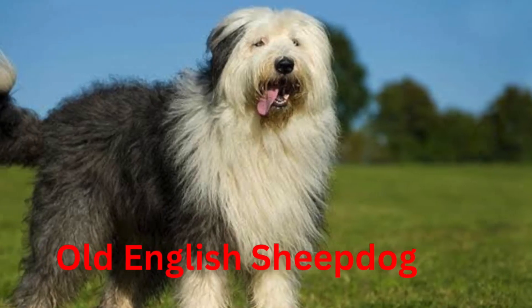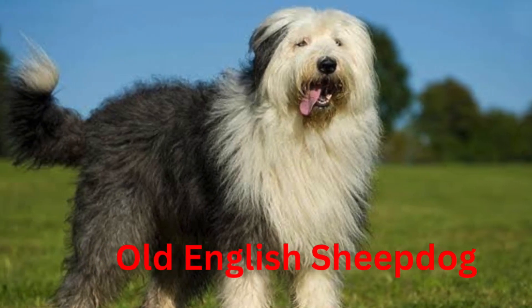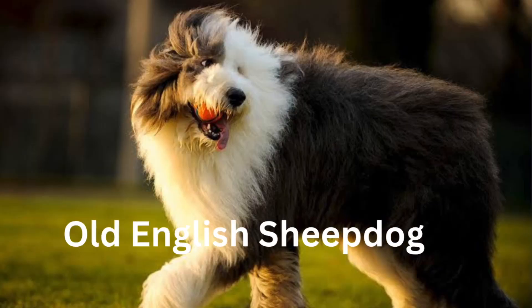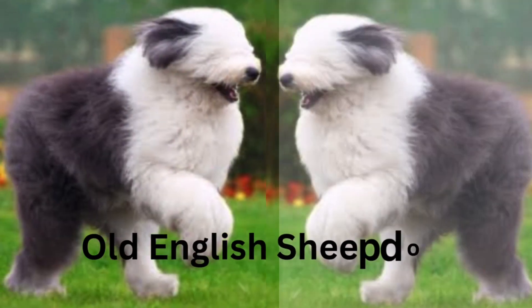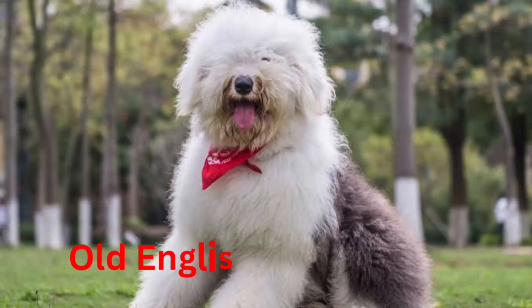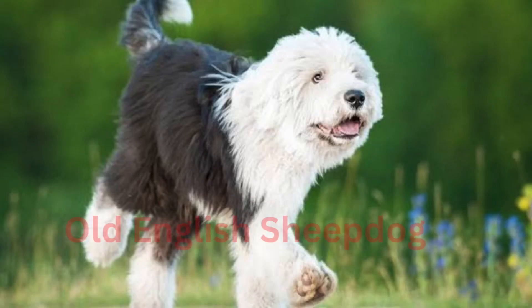Paul McCartney owned an Old English Sheepdog called Martha, who lived in the Mull of Kintyre and whose puppy appeared on one of his album covers. Their coat is insulating and waterproof, so it keeps them warm during cold, wet winters and warm summers. Old English Sheepdogs have won Best in Show at Westminster twice — once in 1914 and then again in 1975.